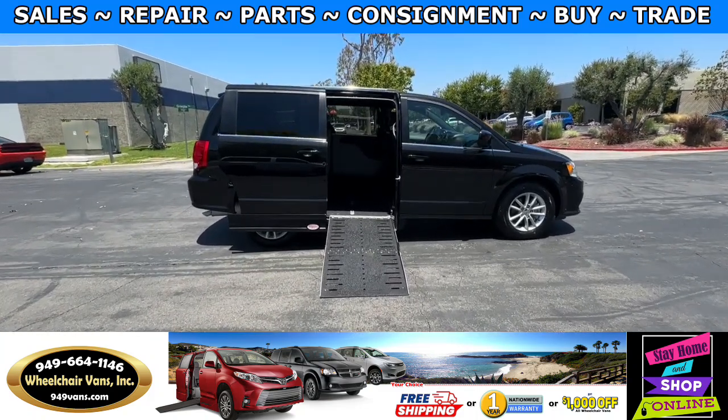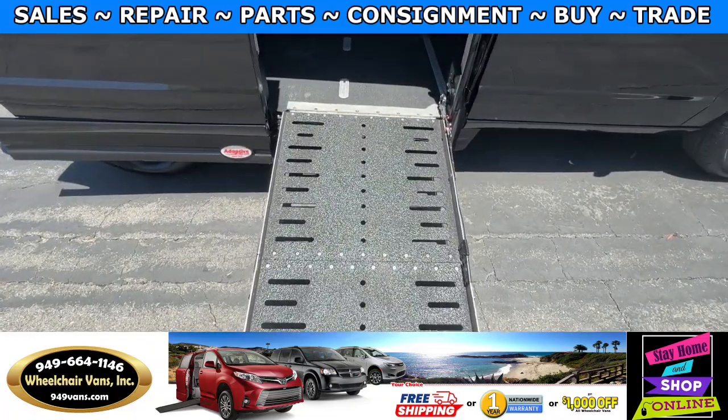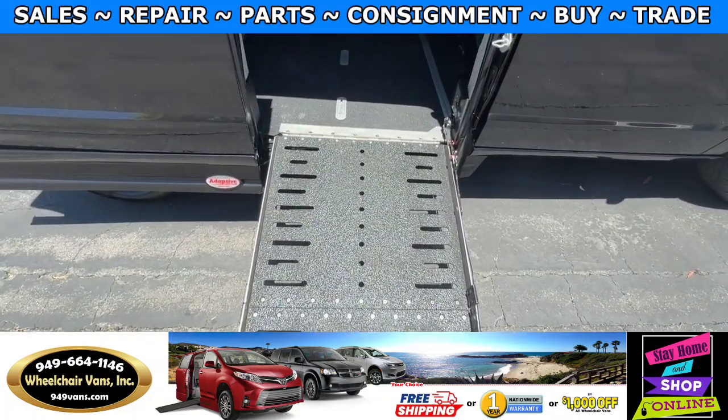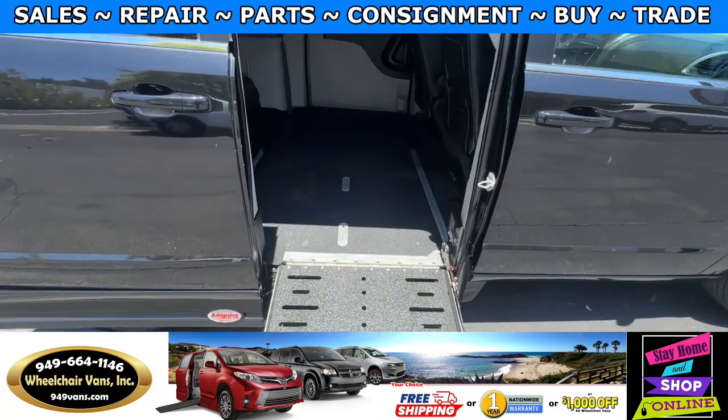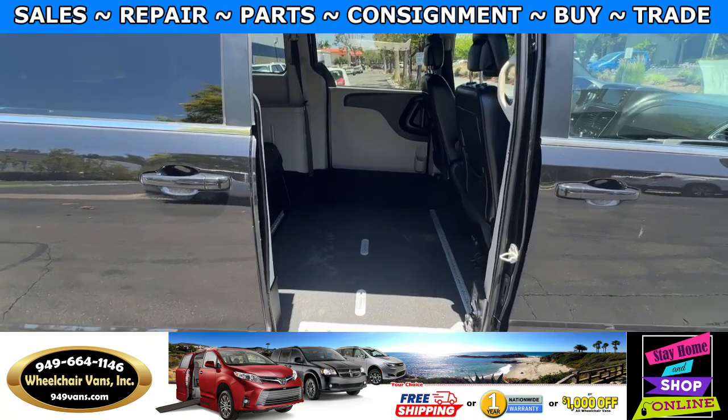Let's head inside and check out the setup. This is going to be the fold-out ramp, and the width on this ramp is going to be 29 inches. Entrance height from the floor to the top of the door is going to be 53 and a half inches.